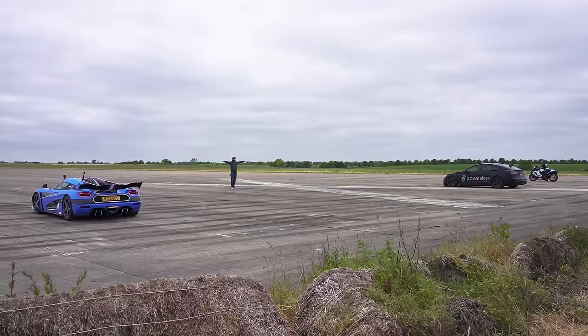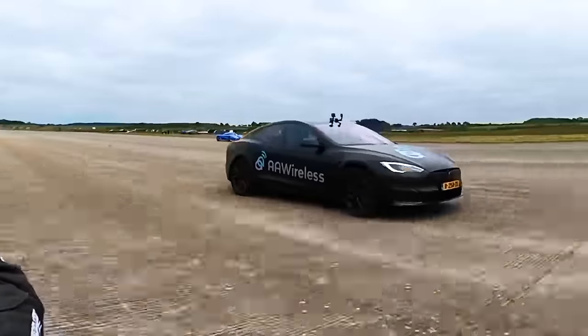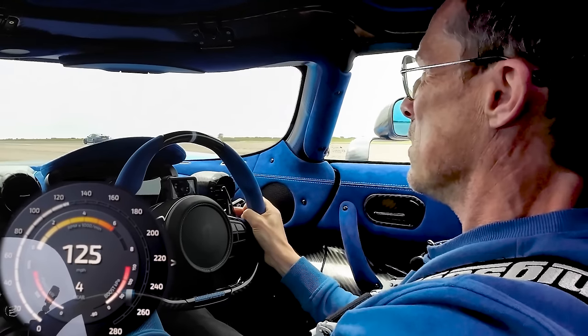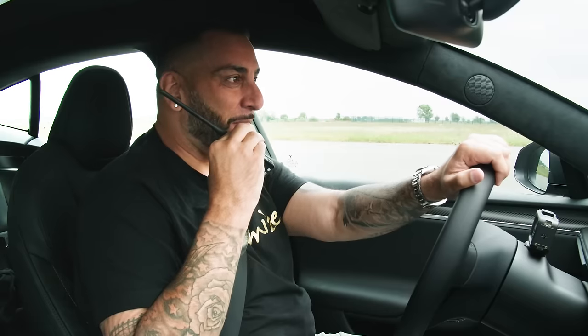Three, two, one — and they're off! The bike's all over the place. Where's the Koenigsegg? Oh my God, that was quick! That was close between the Koenigsegg and the bike. The Tesla wasn't even in it. Matt is buzzing: 'I was looking at the bike and his front wheel was coming up. That was mad — let's do it again!'